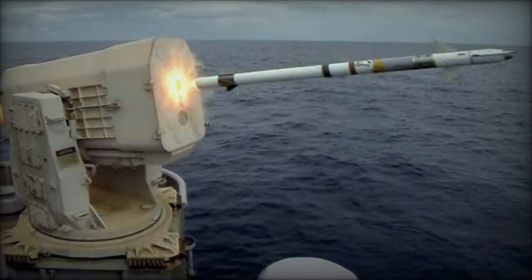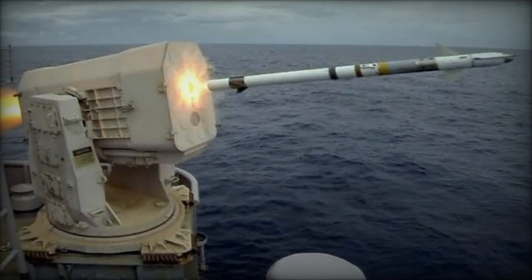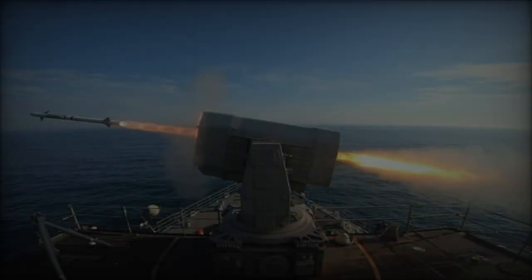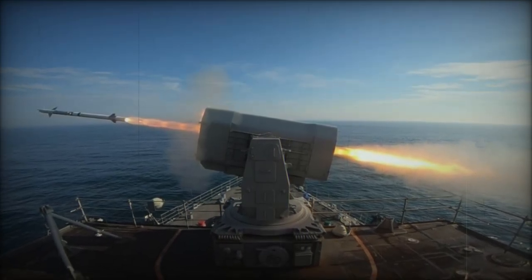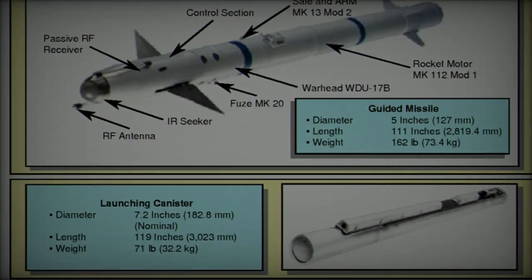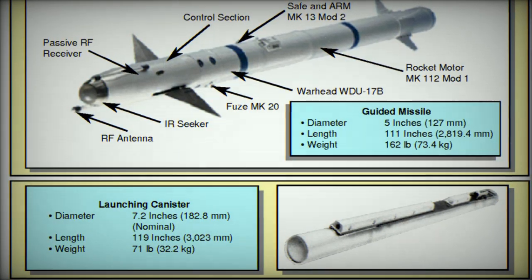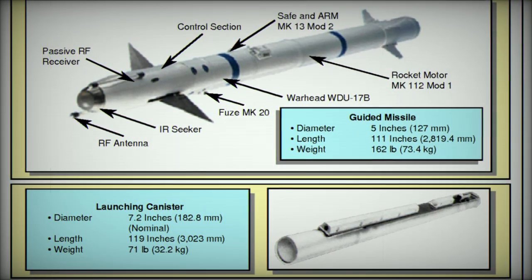Japan's acquisition of the RAM Block 2B missile system brings a state-of-the-art defensive capability to its maritime forces. The RAM Block 2B, designated as the RIM-116E, is specifically engineered to defend against advanced missile threats, including sophisticated anti-ship missiles that can utilize jamming and infrared decoys.